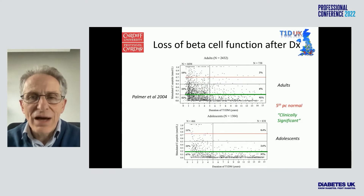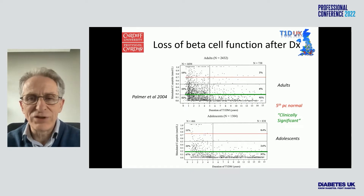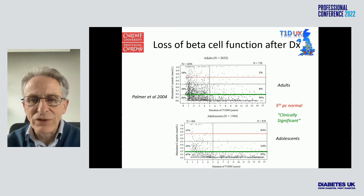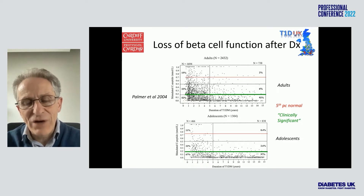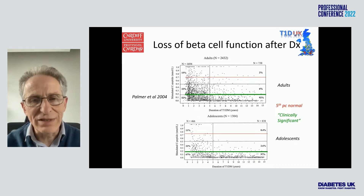Why does the HbA1c deteriorate and why do they end up in different trajectories? I would argue that things change — and many people feel that honeymoon phase — in the first year due to loss of beta cell function after diagnosis. Each one of these dots is a person and their C-peptide level, which is a measure of beta cell function. Below the green line is believed to be not clinically significant beta cell function. By five years out, 97% of adolescents and 92% of adults are below the green line.